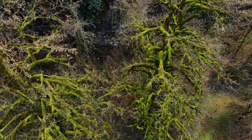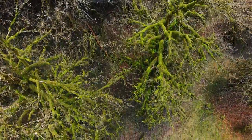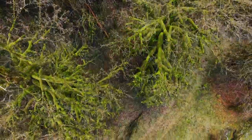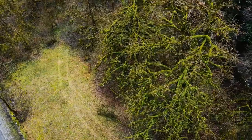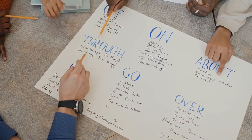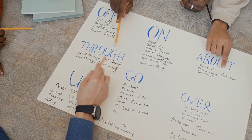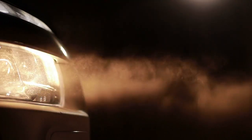English ivy is an excellent choice for reducing airborne mold particles, which can contribute to respiratory issues. It also helps filter formaldehyde and benzene. English ivy can be grown as a trailing plant or trained to climb on trellises, and it thrives in moderate to bright light conditions and prefers evenly moist soil.